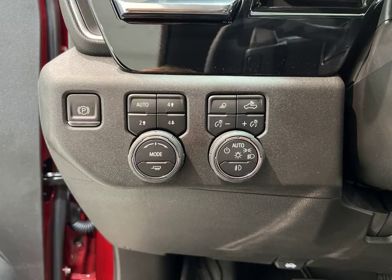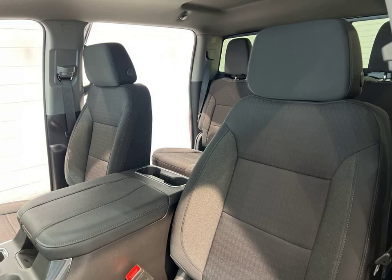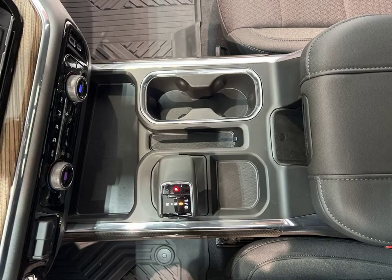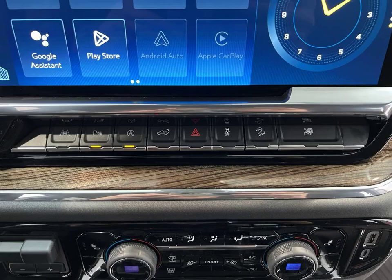Stay connected on the road with Bluetooth, Android Auto, and Apple CarPlay. Enjoy the convenience of a heated steering wheel and remote start, perfect for those chilly mornings. With four-wheel drive and all-wheel drive, you can confidently tackle any terrain.